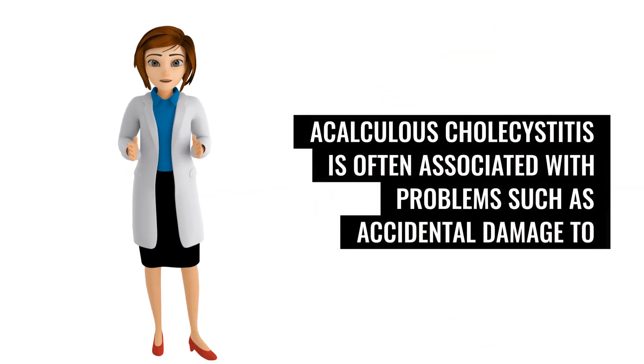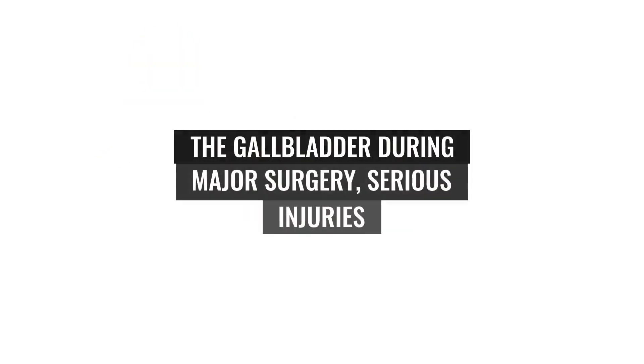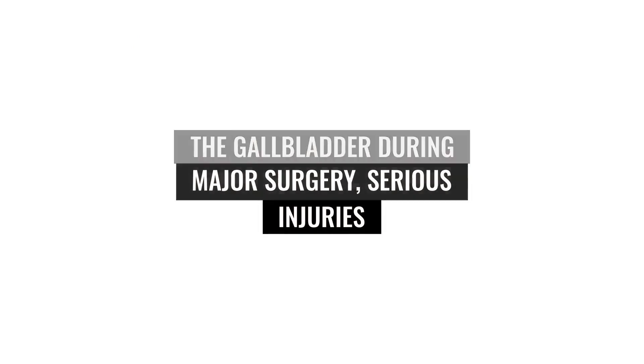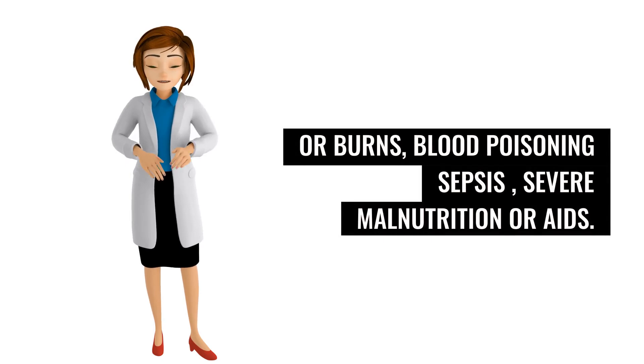Acalculous cholecystitis is often associated with problems such as accidental damage to the gallbladder during major surgery, serious injuries or burns, blood poisoning (sepsis), severe malnutrition, or AIDS.